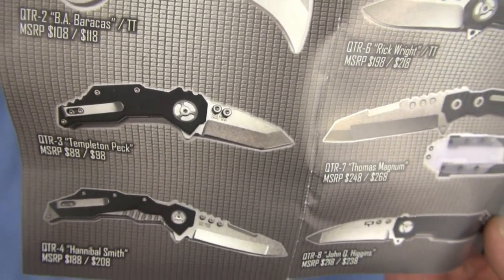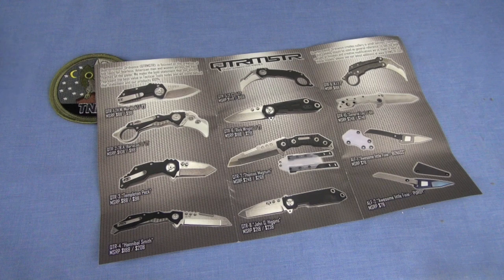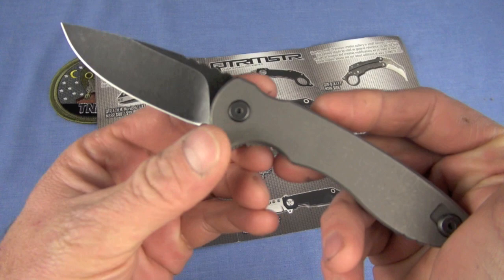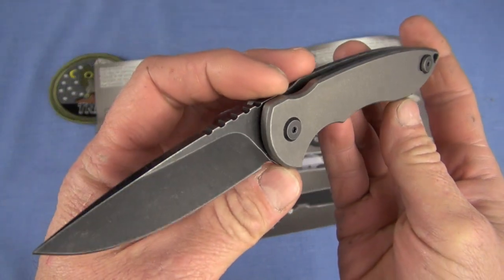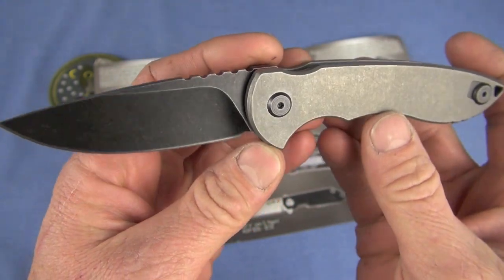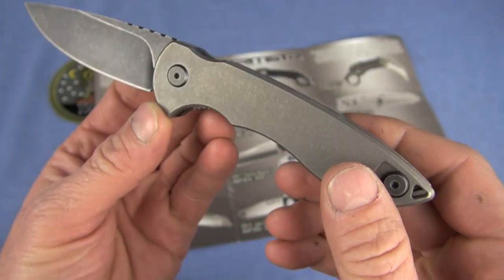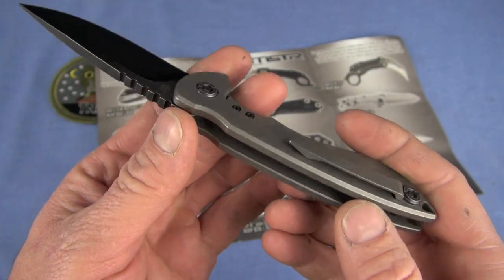QTR2 Hannibal Smith. Now the one I'm reviewing is not even in the catalog and I do like this model - that's why I'm breaking it out into its own review. Here it comes: it is the QSE7 Spicoli. These are the kind of lines I'm talking about - right here - no surprise. It's a classic drop point blade, and this is in CPM 154 steel.